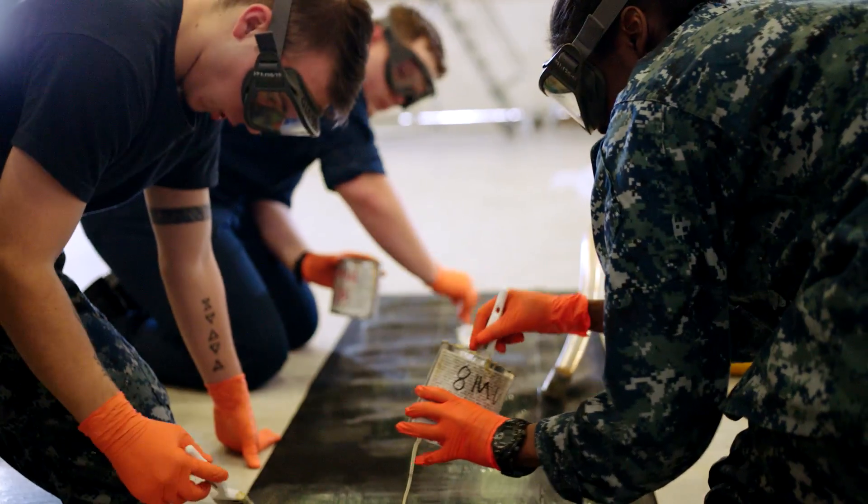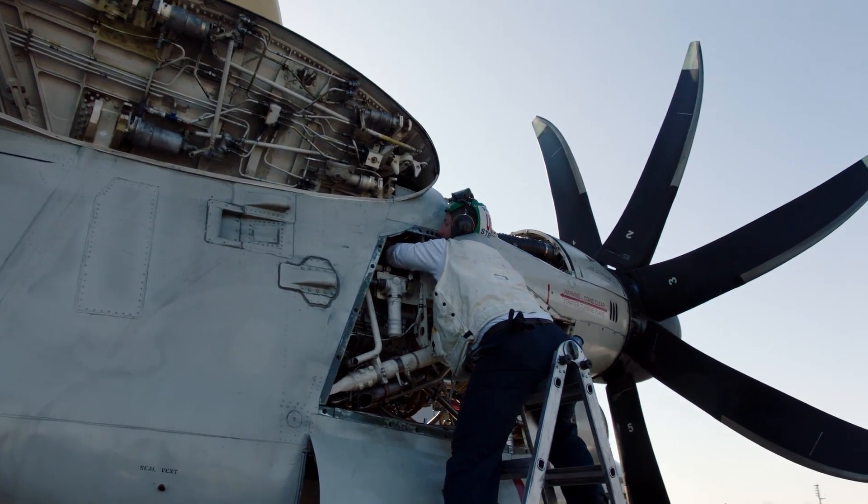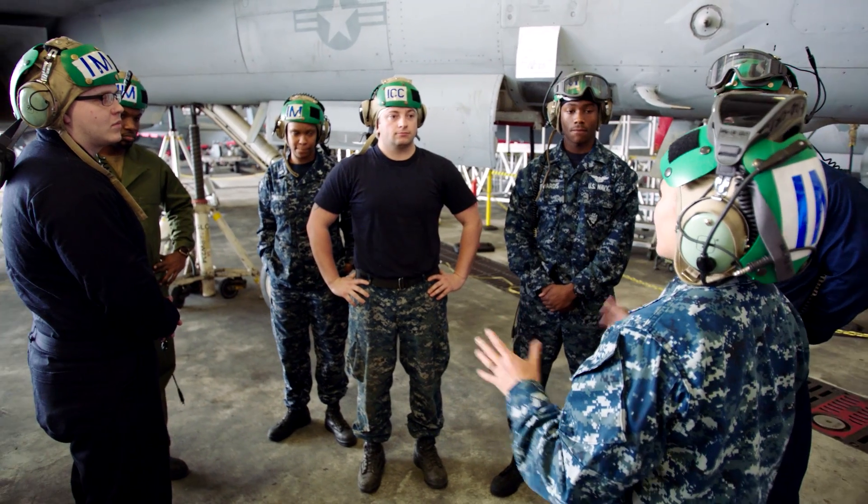I've always just been really hands-on. Ever since I was little, I'd work on porches and help with the cars. So I just thought this would be the best fit for me.